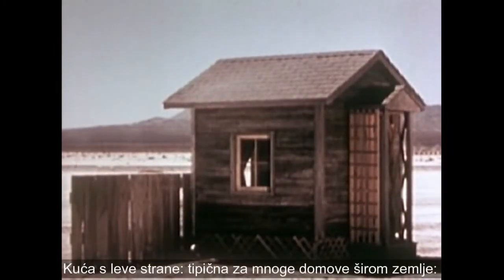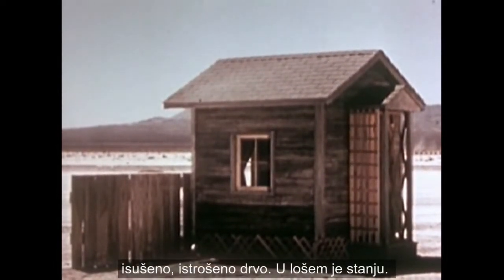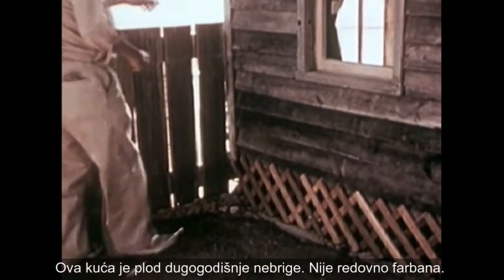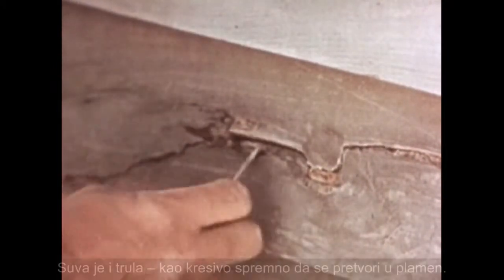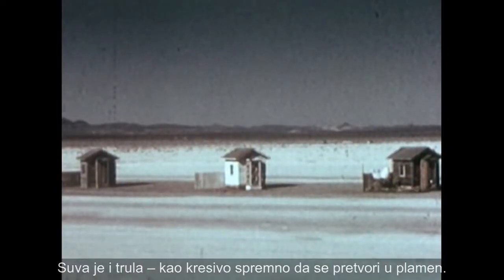The house on the left is typical of many homes across the nation: heavily weathered, dry wood in run-down condition. This house has not been painted regularly. Dry and rotten — a tinderbox ready to burn like a blazing torch.